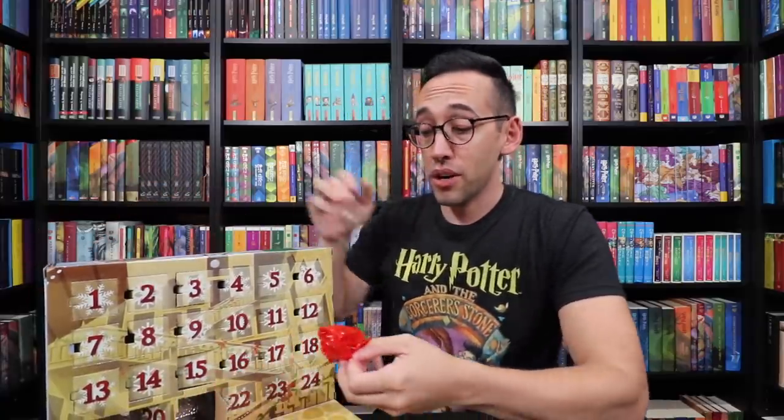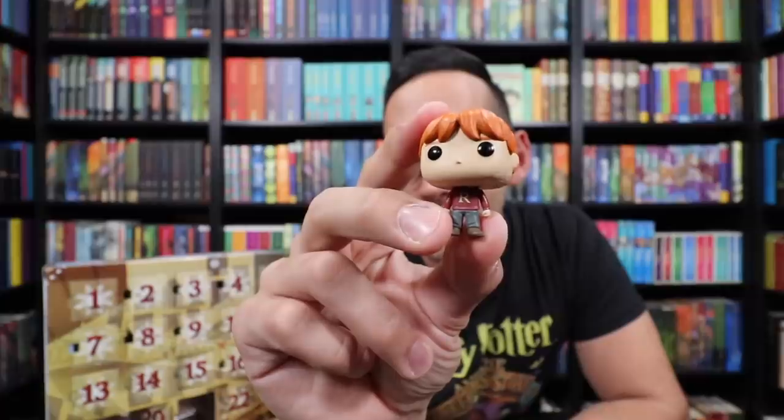Very nice variety. It's Ron in his sweater — he has an R on his sweater. Very cool.